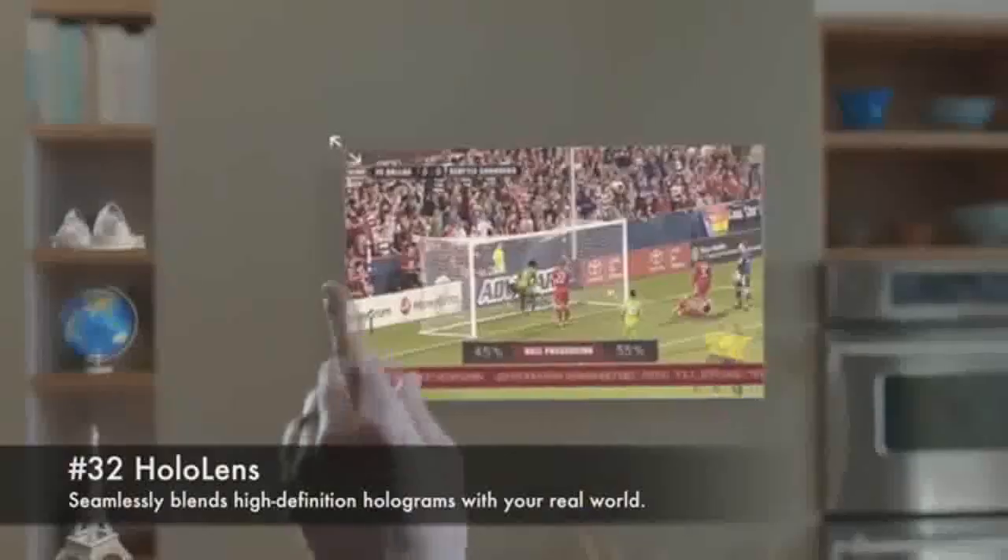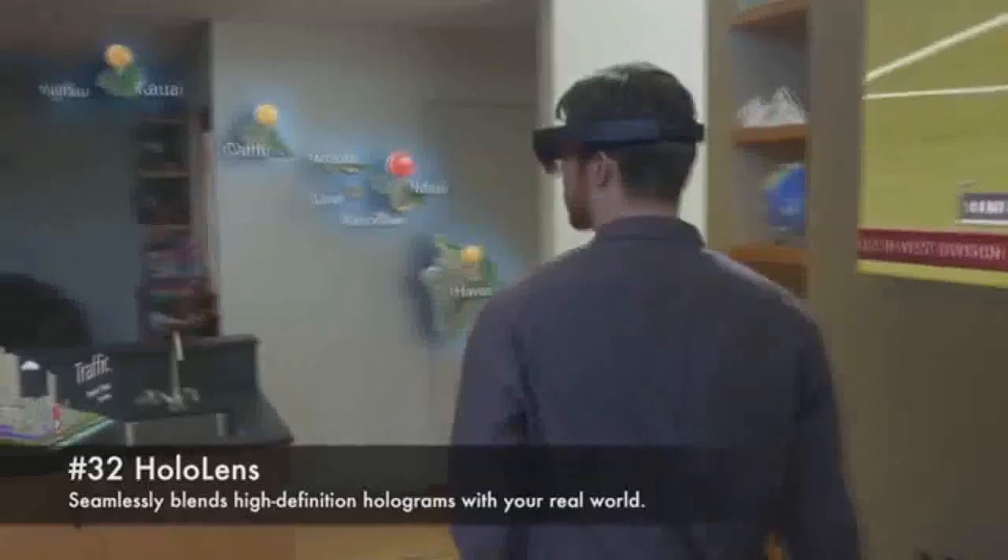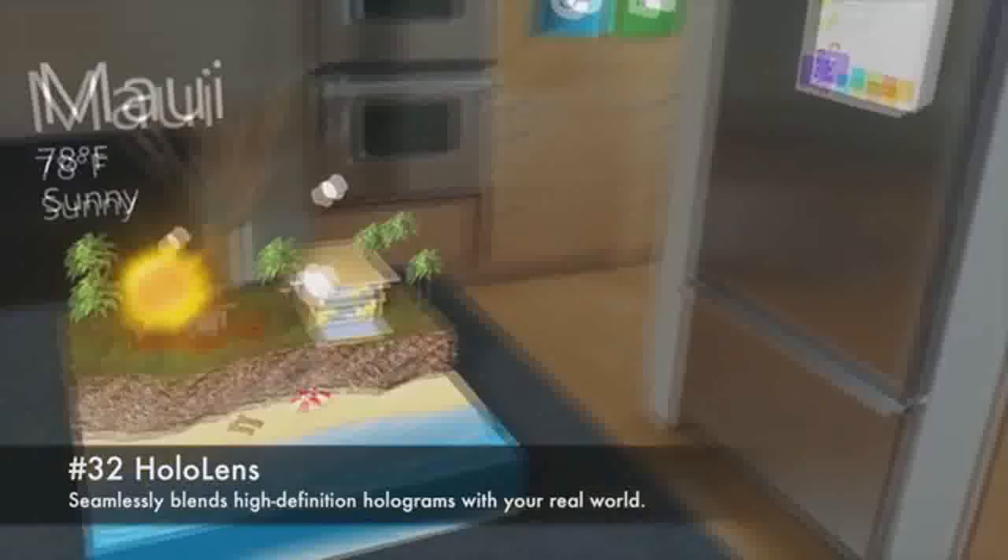32. HoloLens. Seamlessly blends high-definition holograms with your real world.